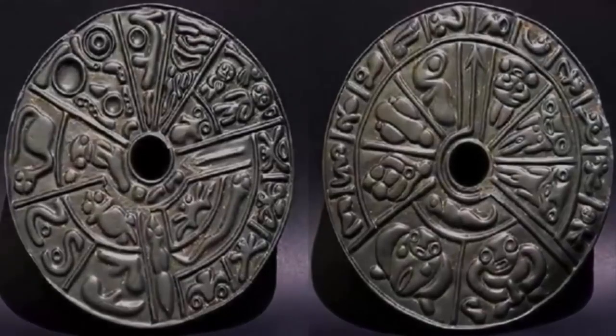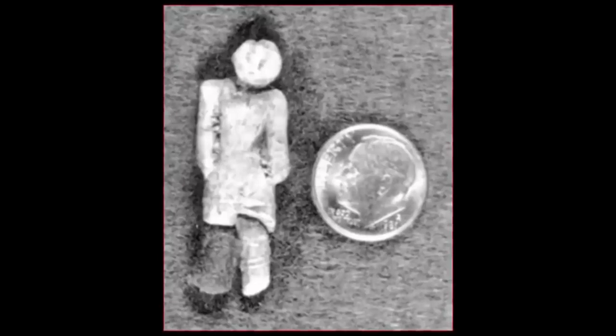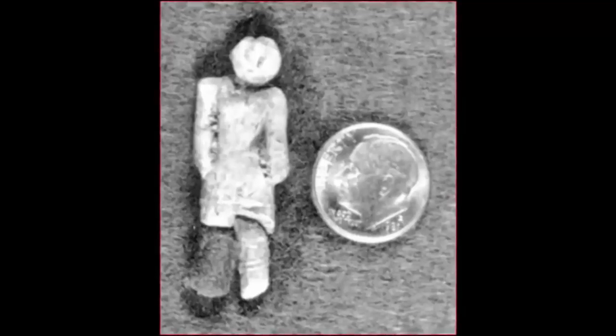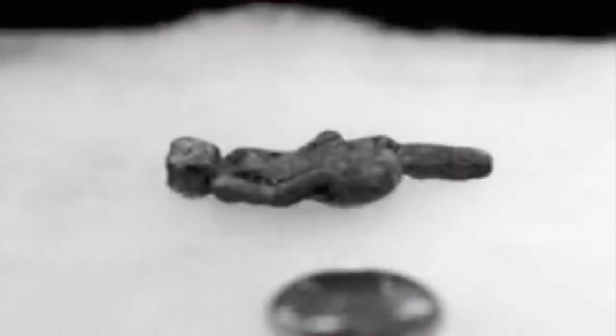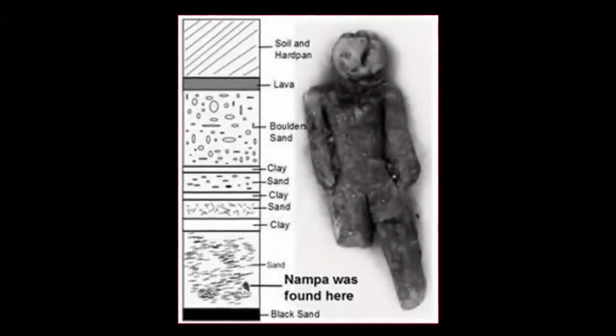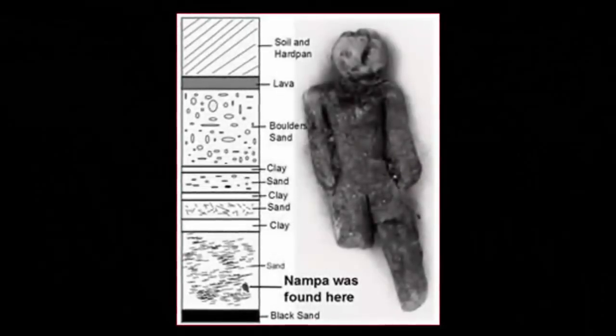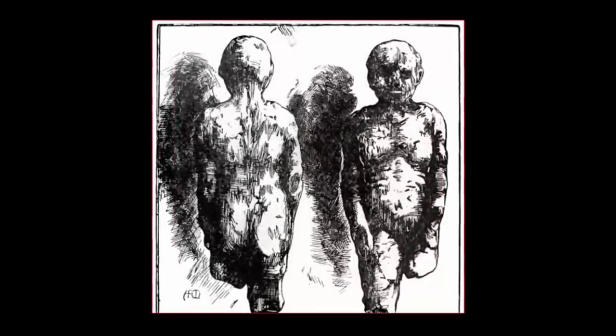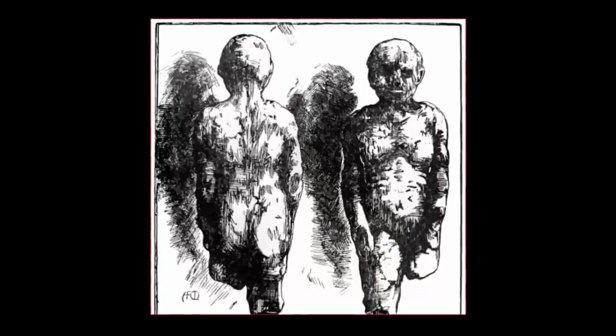Known as the Nampa doll, it is a small figurine confirmed beyond doubt as having once been crafted by the hands of man. It was discovered in 1889 by a group of workers who were searching for water near the town of Nampa in southwestern Idaho. They were attempting to create a well, drilling a borehole down to a depth of 295 feet, at which point they began to bring up strange cuts of clay. Amongst them was a unique projectile — a tiny clay figure in the shape of a woman.